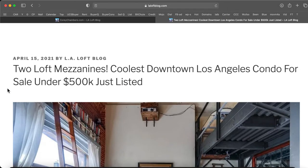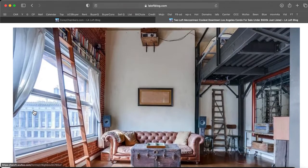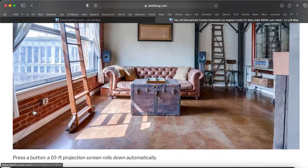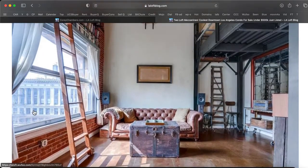Two loft mezzanines — the coolest downtown Los Angeles condo for sale under $500,000, just listed. Press a button and a 10-foot projection screen rolls down automatically.